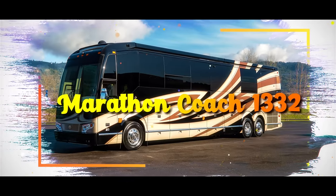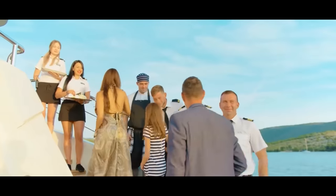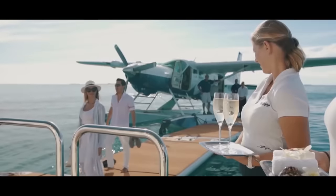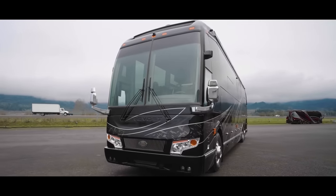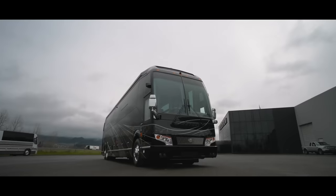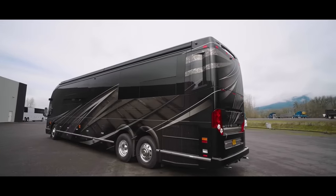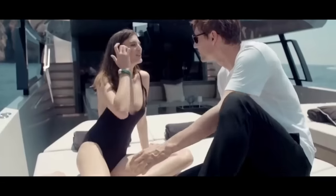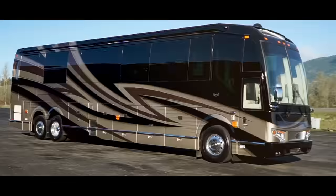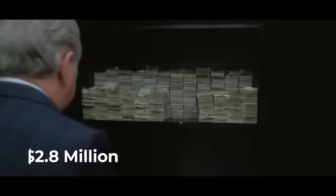Marathon Coach 1332. For most of us, the rock-and-roll lifestyle is something we can only dream of. But there's one aspect of that glamorous world which has us all secretly yearning for the spotlight — the luxury of a Marathon Coach. These remarkable motor coaches, built on the reliable Prevost platform, are the epitome of opulence on wheels. If you've ever wondered what it's like to tour the country in style, visiting adoring fans city after city, Marathon Coach number 1332 is here to make those dreams come true — provided you've got a cool $2.8 million to spare.